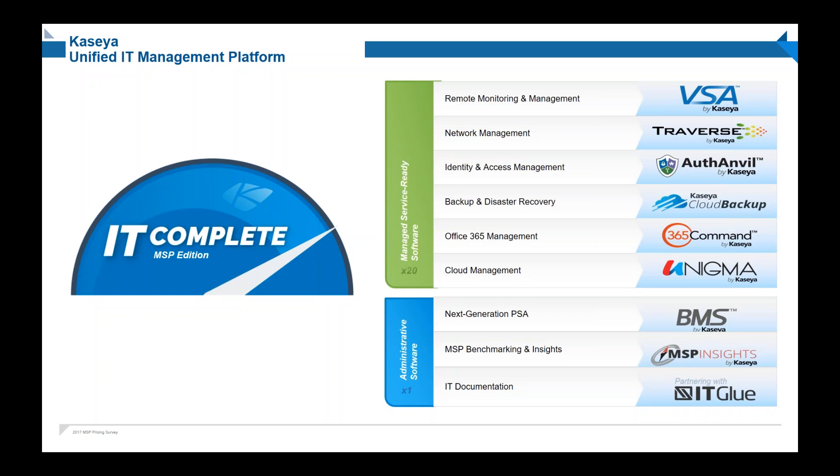We have our backup and disaster recovery products with many integrations — first and foremost the one with StorageCraft. As everybody's moving to the cloud, we've added two new products to our portfolio. The first is Office 365 management through our 365 Command, which allows you to get much better visibility and security inside your and your customers' Office 365 environments, and bring a policy-driven approach that streamlines your IT delivery operations.